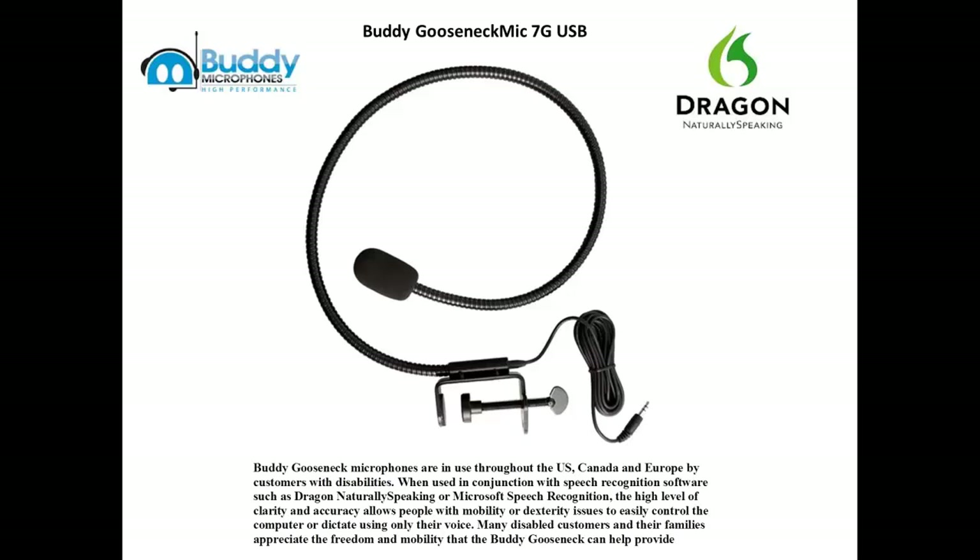These microphones are also a great choice for professionals who have multiple offices that require a stationary microphone that doesn't need to be worn.